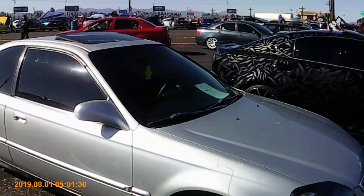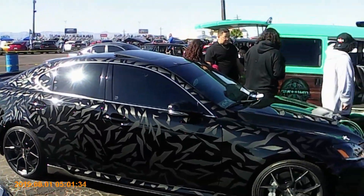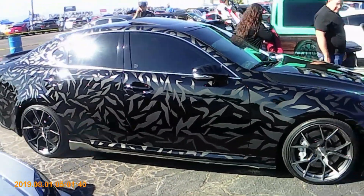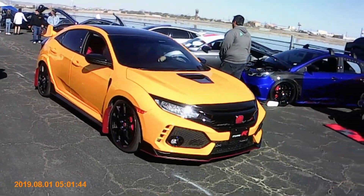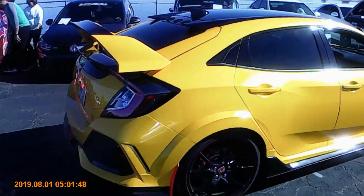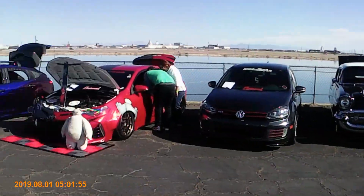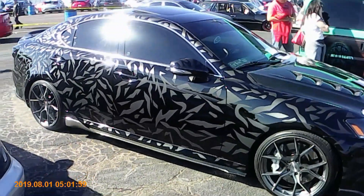We got another Integra looking pretty clean, dropped to the floor. Here's an amazing one, man — this thing has a crazy paint job on it. Look at that — tiger stripe. That's like the Lambo color. Take a look at this thing, man. This thing is amazing.